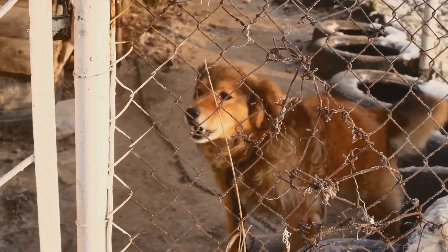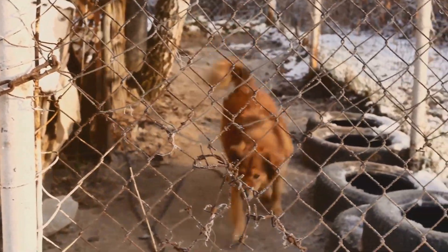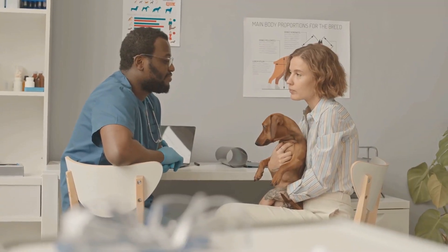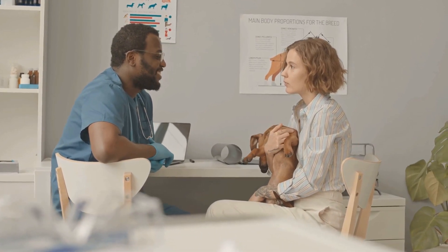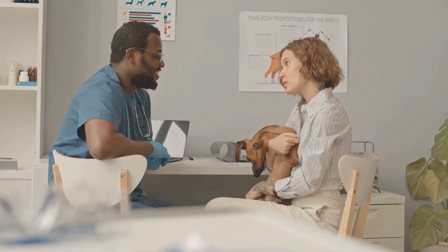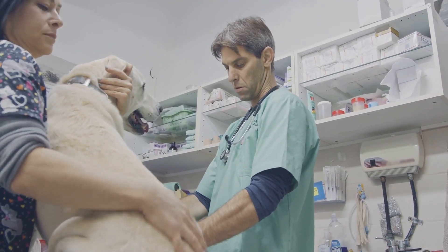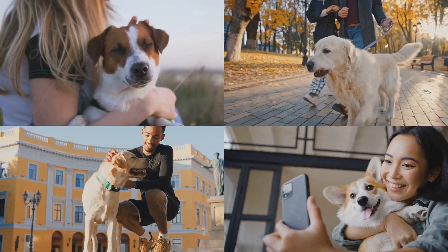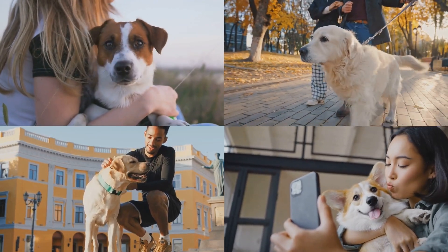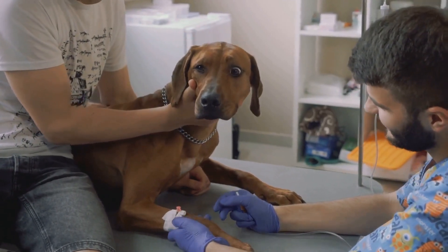Some dogs may also exhibit signs of pain, such as whining, restlessness, or reluctance to move. If your dog displays any of these symptoms, especially after a recent surgery, injury, or illness, it's crucial to seek immediate veterinary attention. Time is of the essence when dealing with sepsis, and prompt treatment significantly increases the chances of a positive outcome. Remember, early intervention is key to saving your furry friend's life. If you suspect sepsis, don't wait — contact your veterinarian immediately.